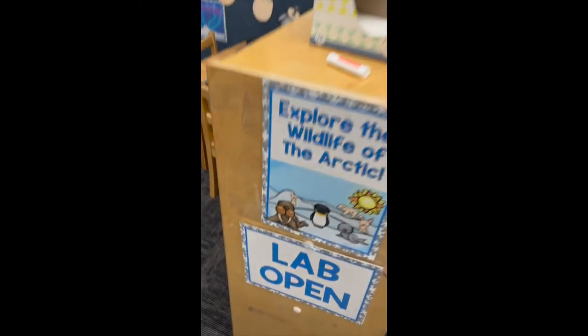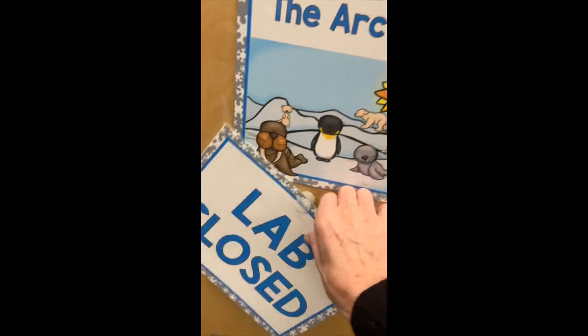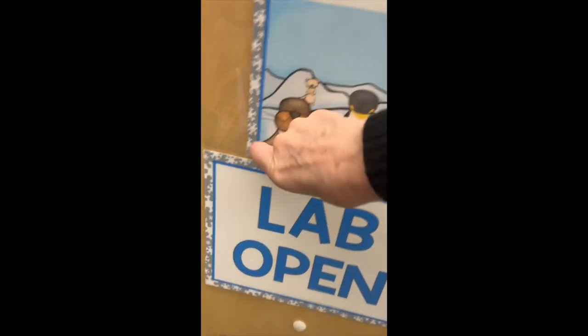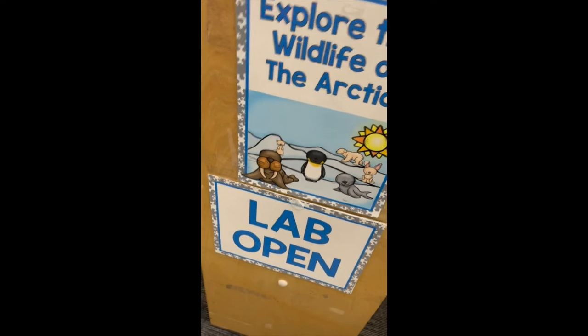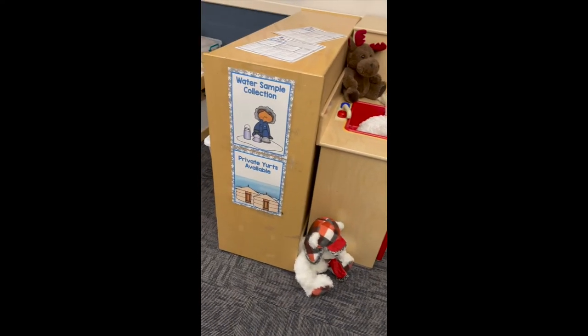Here we have our lab open sign — it's attached with velcro and the other side says closed. I love it because the kids really learn to read the words 'open' and 'close.' We've got a lot of different arctic animals and some really fun environmental print.